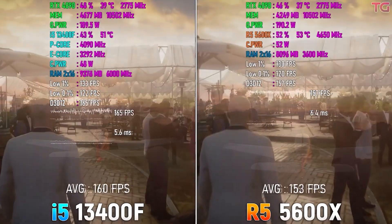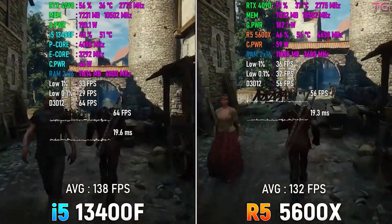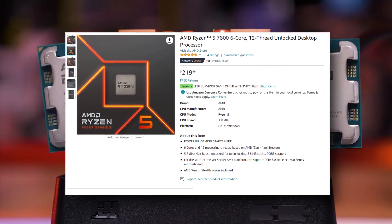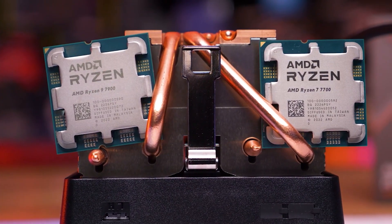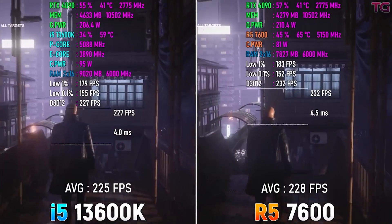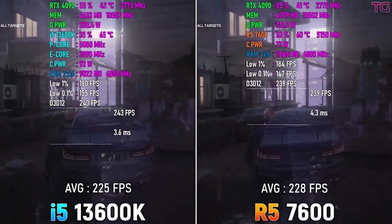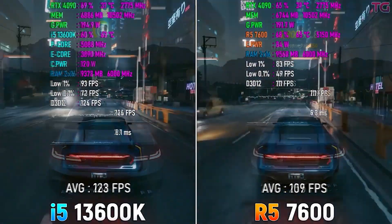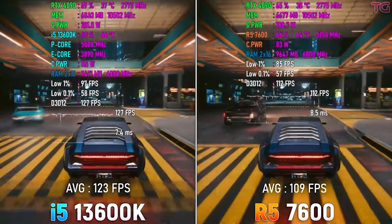The Ryzen 5 5600 is still one of the kings in gaming. Moving up, we have a pretty underrated mid-to-high-end CPU: the AMD Ryzen 5 7600 at $220, which also comes with a free Star Wars game right now. It performs equivalent to an i5-13600K when paired with an RTX 4090 in gaming. The only disadvantage is it doesn't match the i5-13600K in raw multitasking performance, though it is more power efficient.